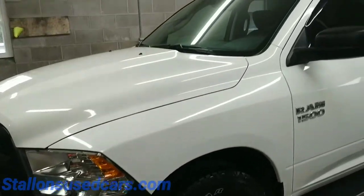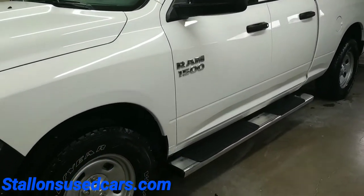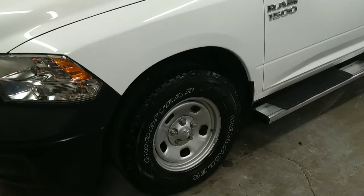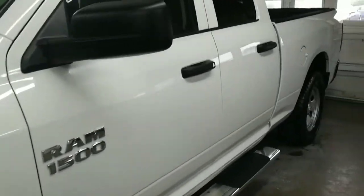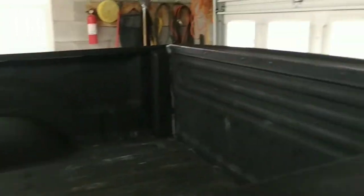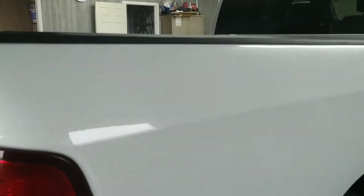Today we're looking at this 2018 Dodge Ram 1500. The thing is in beautiful shape — quad cab, running boards, wind visors on the windows, nice wheels, and really good Wrangler tires. We're filming indoors since it's pouring rain outside. There's a nice bed liner in here, and the vehicle comes equipped with a backup camera. It's in super nice shape.